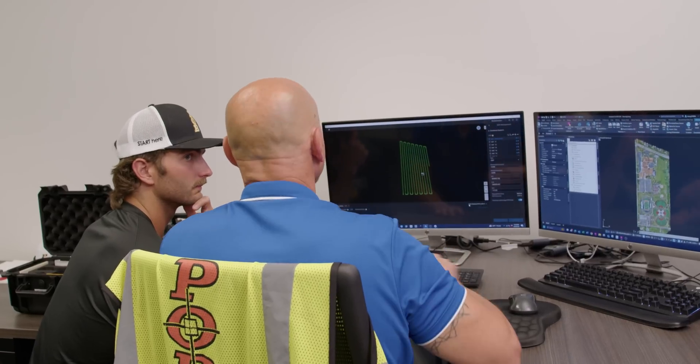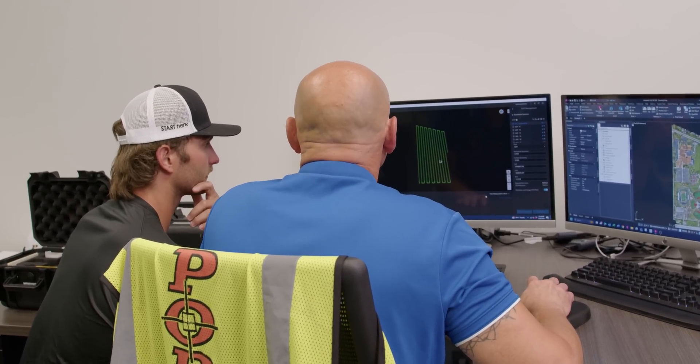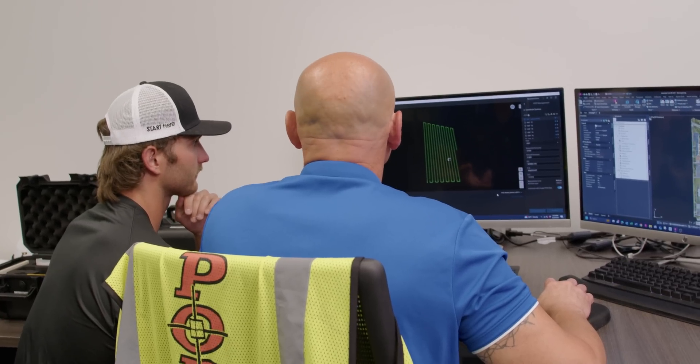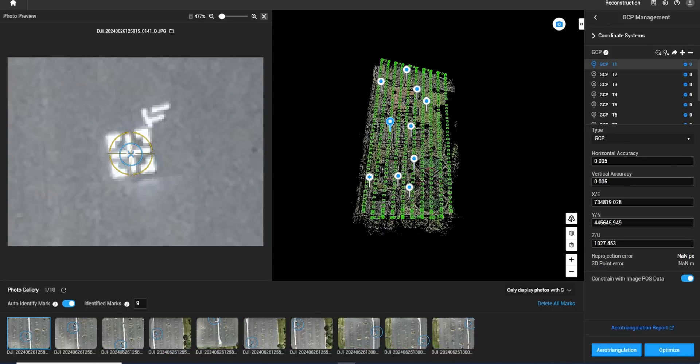The simple workflow of Terra makes it very easy to train somebody. You mark the ground control points on the screen, then go through and tag all the files — and you only need to tag one, and Terra will auto-mark the rest of them.